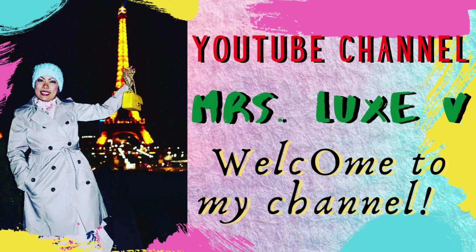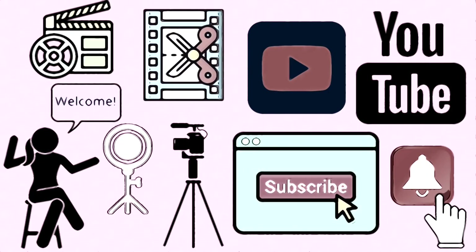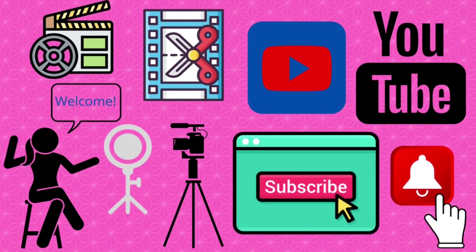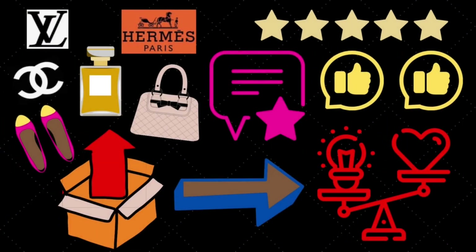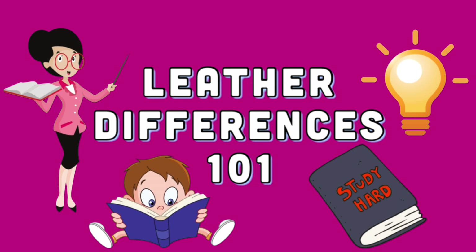To my returning subscribers, welcome back to my channel. If you're new here, welcome — please don't forget to subscribe and hit that notification bell so you'll be notified for any upcoming videos. I do try to upload videos twice a week, and I do luxury unboxings, reviews, comparisons, and so much more.